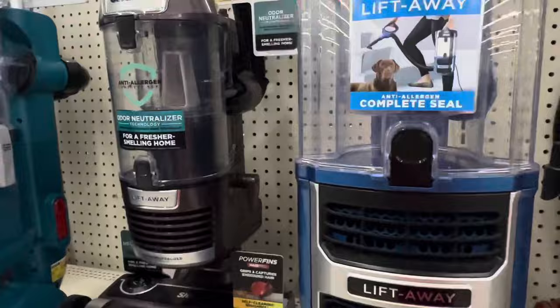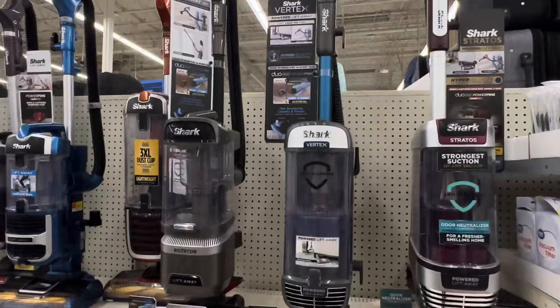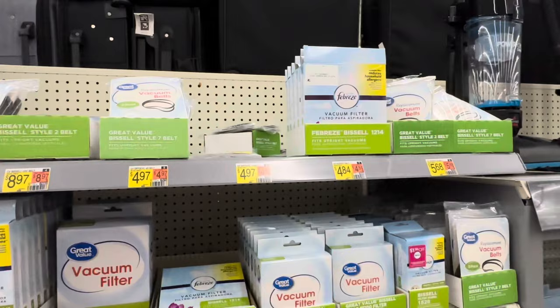Another thing I don't like is this Odor Neutraliser — you can see it's a little disc there. It's in a lot of the Sharks now, and it's something else you've got to buy every month. It's supposed to give the air coming out of your vacuum a nice smell so you don't get that wet dog smell. But if you are getting a wet dog smell, you need to clean your vacuum or change the filters. I wouldn't try to cover it with a nice pleasant smell — there's something that needs to be cleaned in your vacuum.